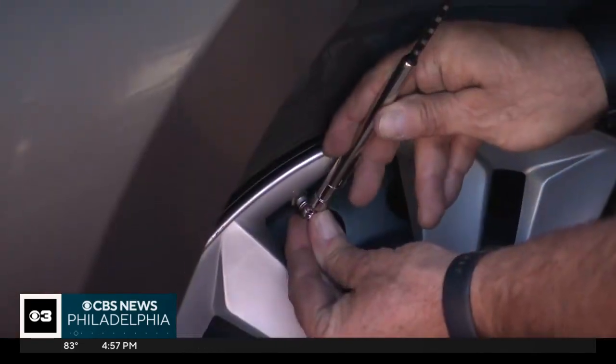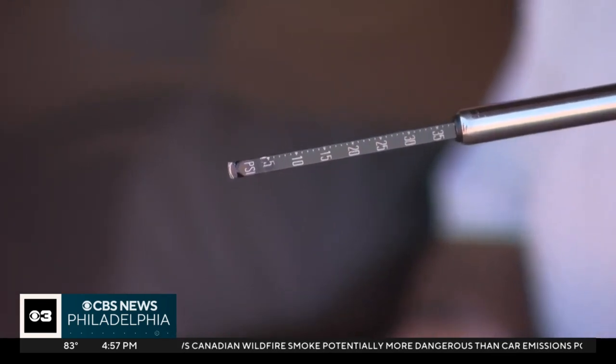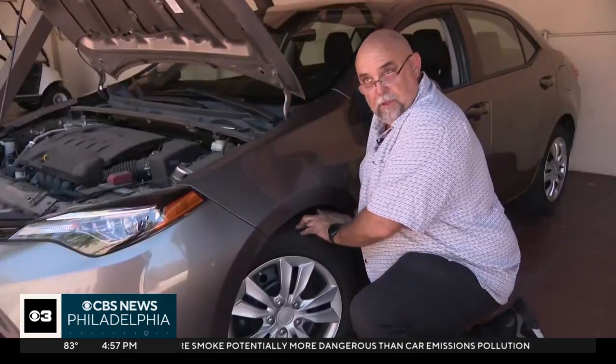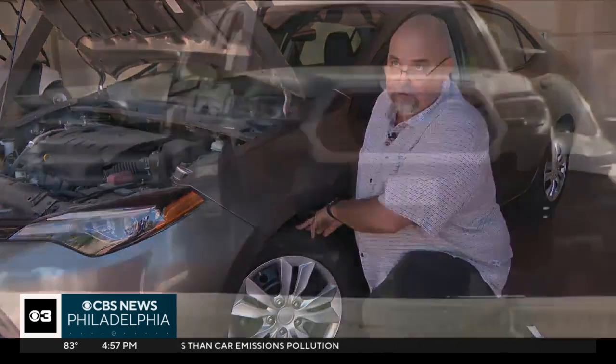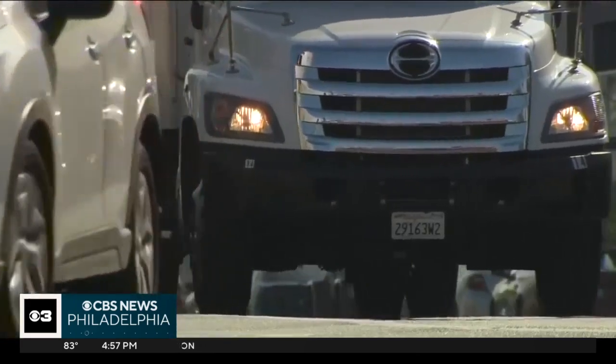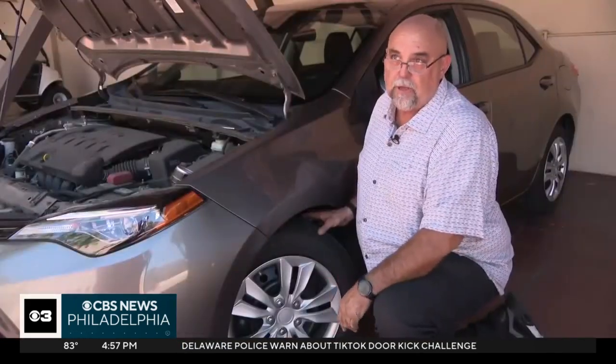Dave Skane from AAA says keeping tires properly inflated is also crucial. Underinflated tires concentrate pressure on the inner and outer edge of the tire, which causes a heat buildup. When you're driving in hot climates, that heat buildup on the edges of the tire by the sidewall can lead to sudden blowouts and tire failure.